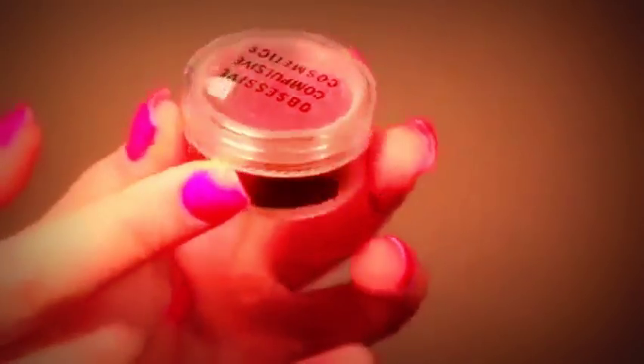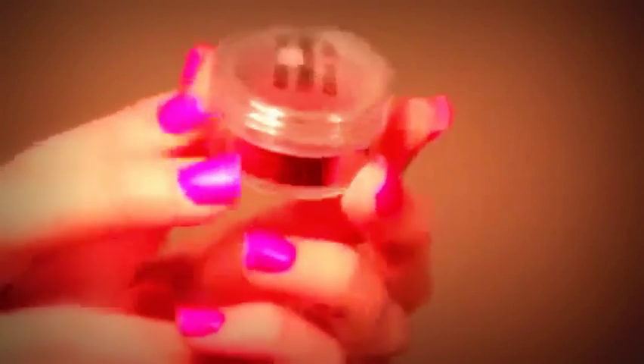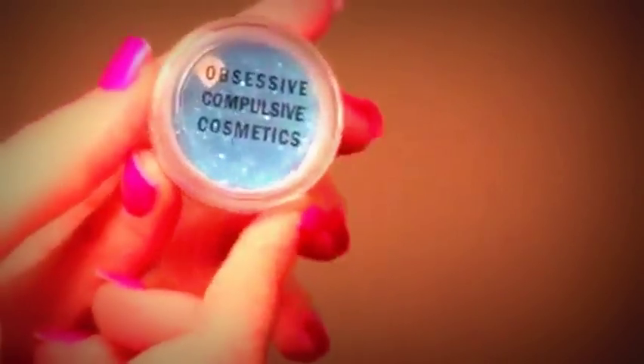I have another three OCC Obsessive Compulsive Cosmetics glitters, and they are really, really cool. This one is in red, this one is in coffee, and this one is in blue. I like when products have names that actually relate to the colour inside — like blue, sea blue, or coffee.